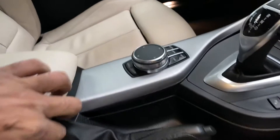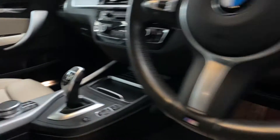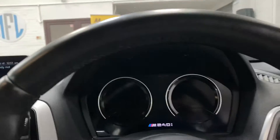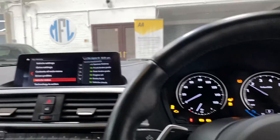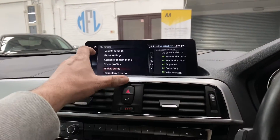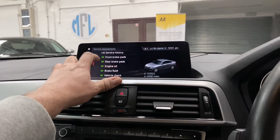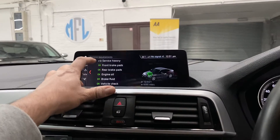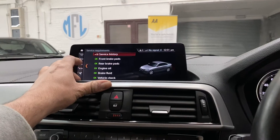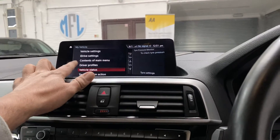Lovely condition. This one does have the added extra of wireless charging. The nav is a touchscreen model, so it's an upgrade. Full BMW service history, up to date. Everything's working as it should — DAB radio included.